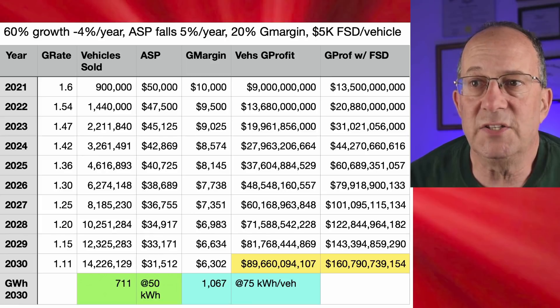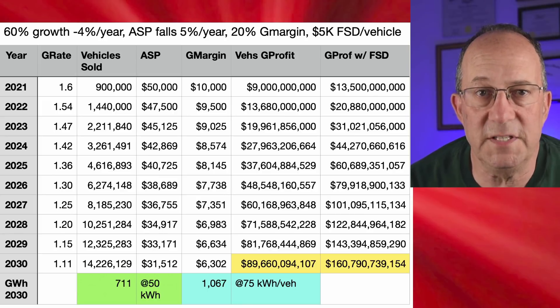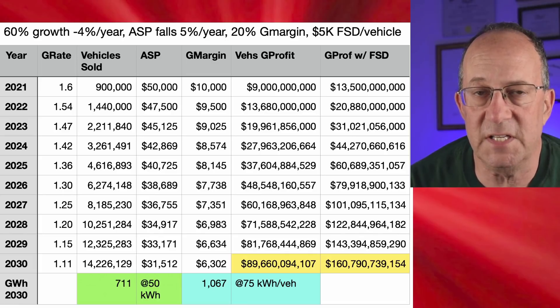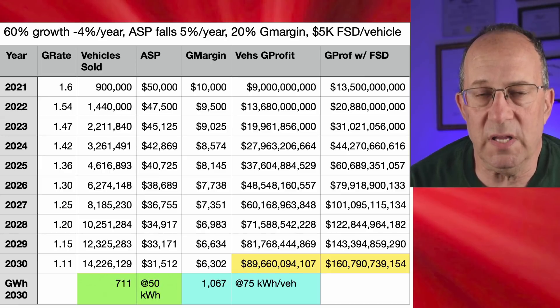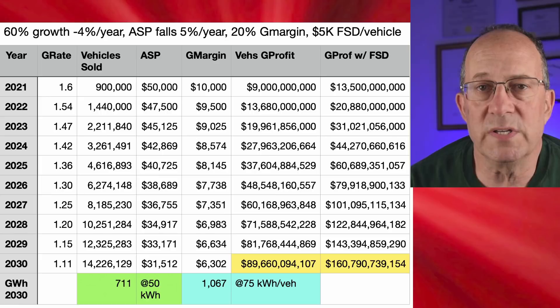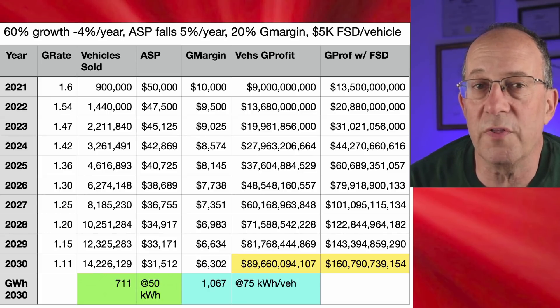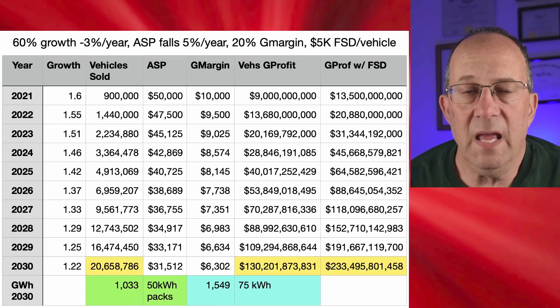In this version, gross vehicle profit comes in at just under $90 billion in the last column. I added numbers for FSD revenue at 5%, but in my total profit numbers I left off this FSD revenue, which moderates my numbers a little. At the bottom you can see in green the gigawatt hours of batteries this model uses: 711 gigawatt hours if the average pack is 50 kWh, or just over 1,000 gigawatt hours if the average pack is 75 kWh. Elon is shooting for 2–3 terawatt hours of batteries for vehicles in 2030, so this is significantly underperforming what Tesla is targeting.